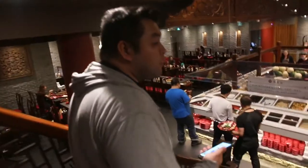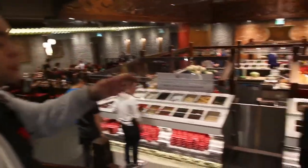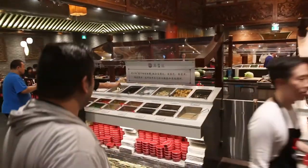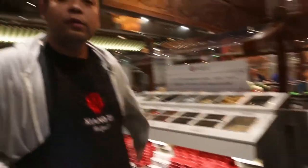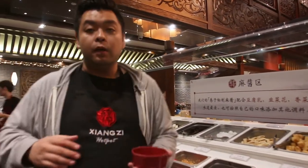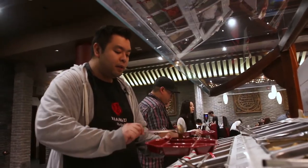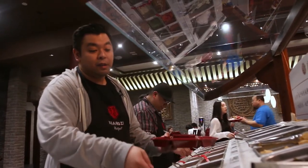Now we're gonna be choosing some of our dishes. We got some fish balls and squid which I really enjoy, and they got tofu. We're also gonna make some of our own sauces — I'll show you guys how we do that. If you want a little bit more flavor besides your soup base, mix or make some sauce.